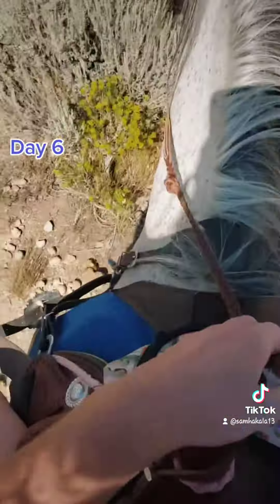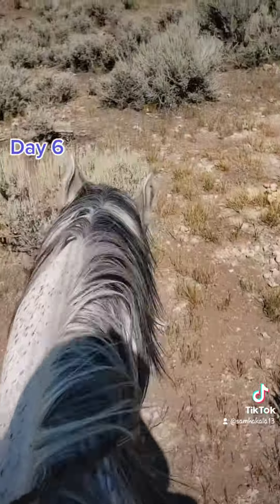On day six, just went on a nice, fun, relaxing trail ride throughout the sagebrush.